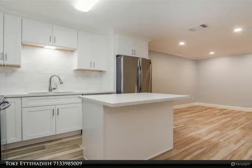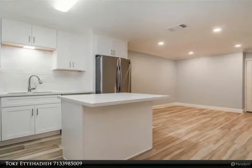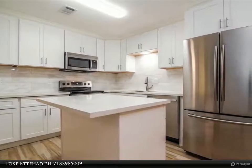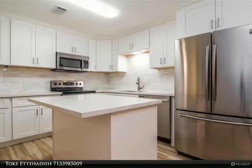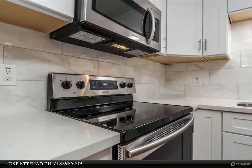This Century 21 Olympian property video is presented by Toke Ettehadieh. Beautifully remodeled first floor condo with everything new from top to bottom. Highly acclaimed schools, close to city center shopping and dining, Terry Hershey Park, and easy access to